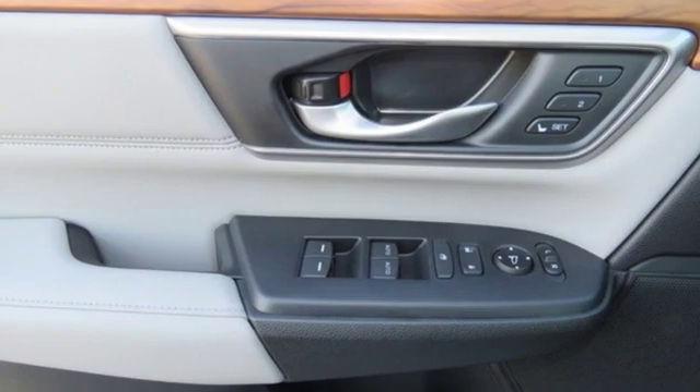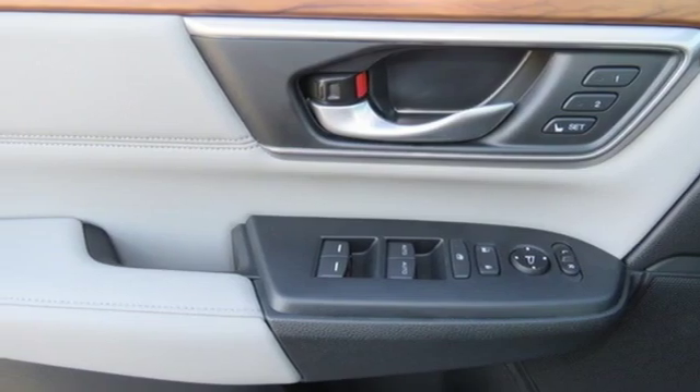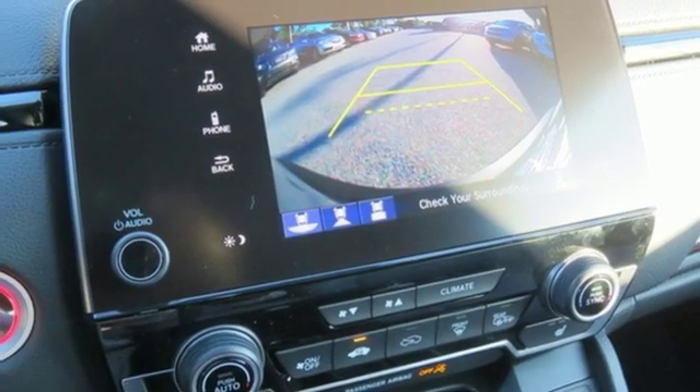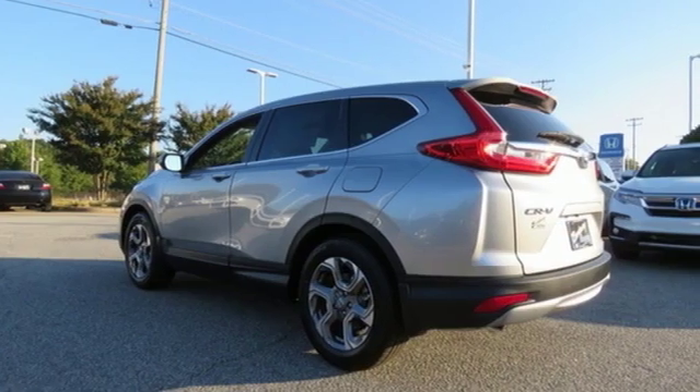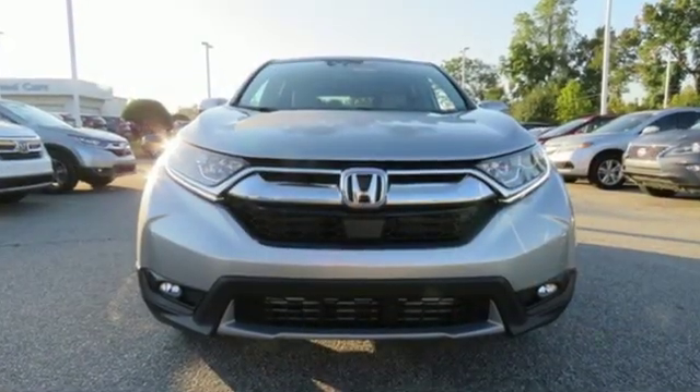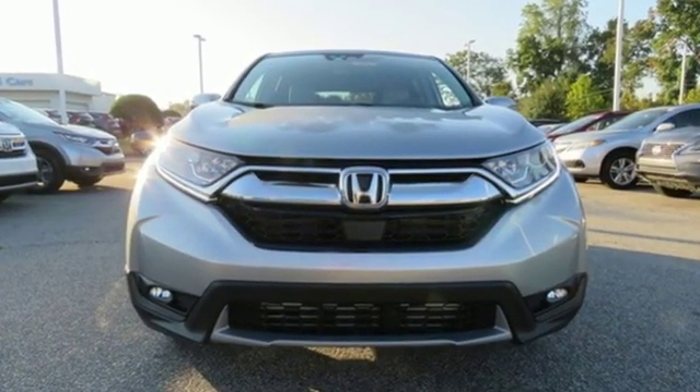It also features an intercooled turbo inline four cylinder engine, power sliding and tilting sunroof, gas pressurized shocks, and power heated mirrors. Honda has a world renowned reputation for reliability. There's even more to see in person — take it for a test drive today.